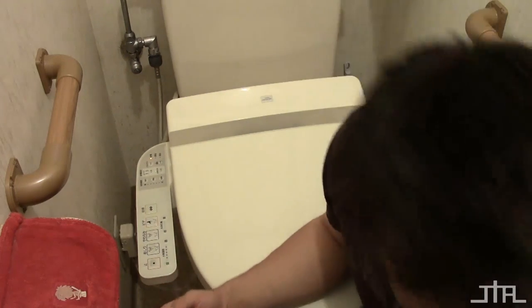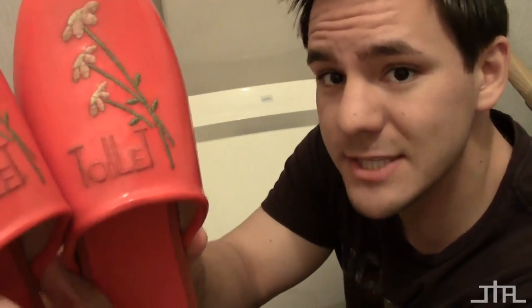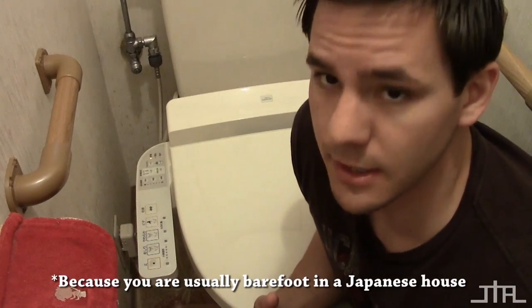First thing you gotta do when you get into one of these is - most of the time you're gonna see something like this. It says 'toilet' in Japanese writing, with a flower, and they're red. You gotta wear those slippers inside the Japanese toilet. Yeah, it's kind of a rule - some places don't do it - but you're almost always gonna see some slippers just sitting there for anyone to use.